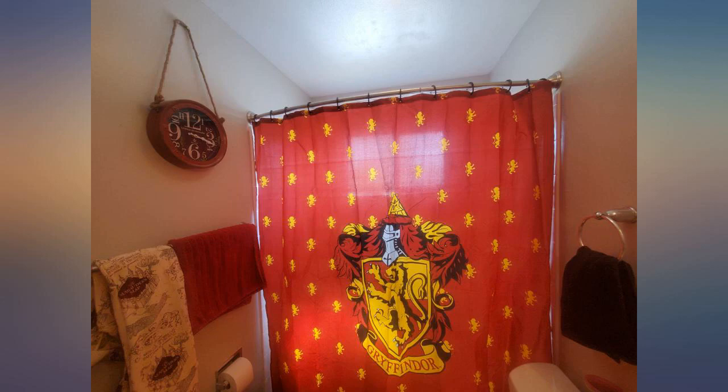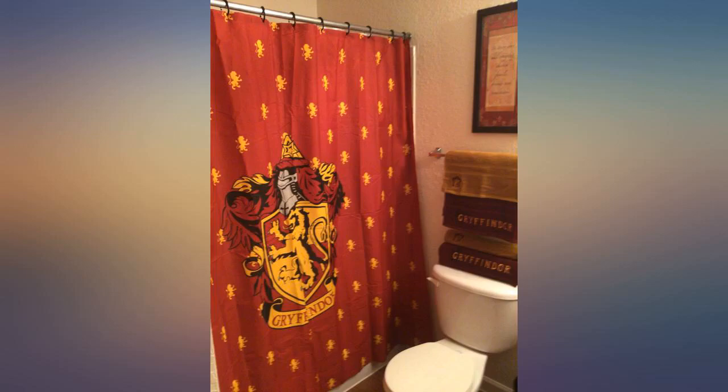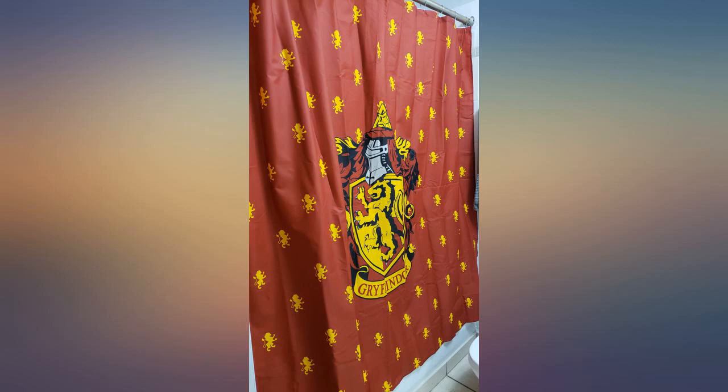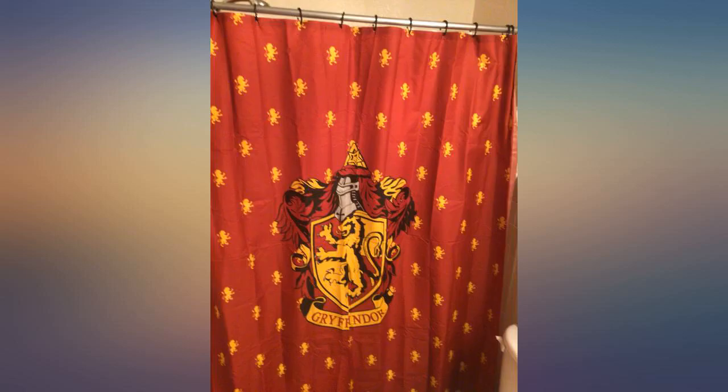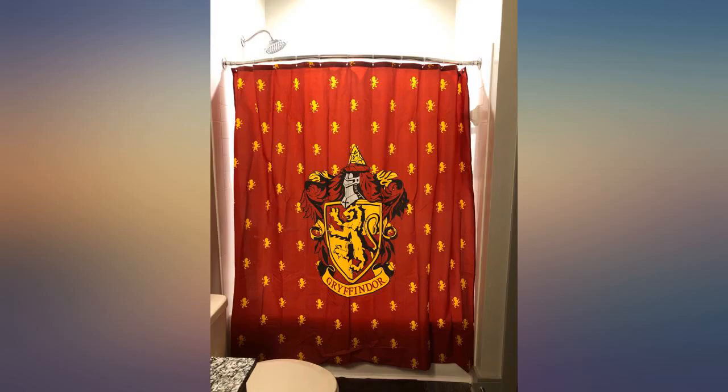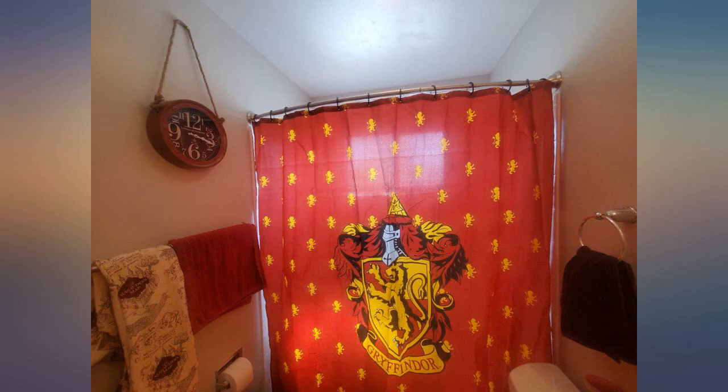My kids and I love it. I used a clear shower curtain for the inside so it protects the Gryffindor shower curtain. It's not plastic — it is cloth material, so I love it even more. Great buy! If you love Gryffindor and Harry Potter like we do, you will love it as well. I have had this for about five months now and it's still in great condition. The print is clear — I love it.